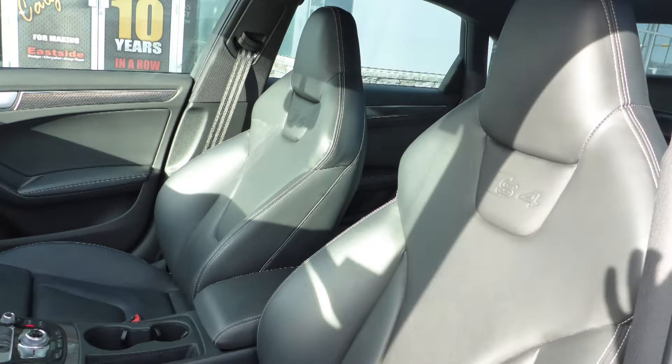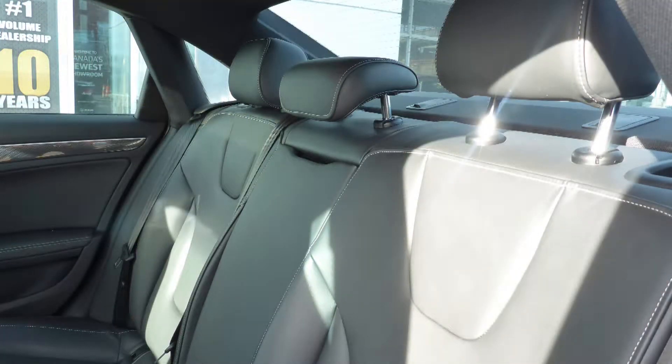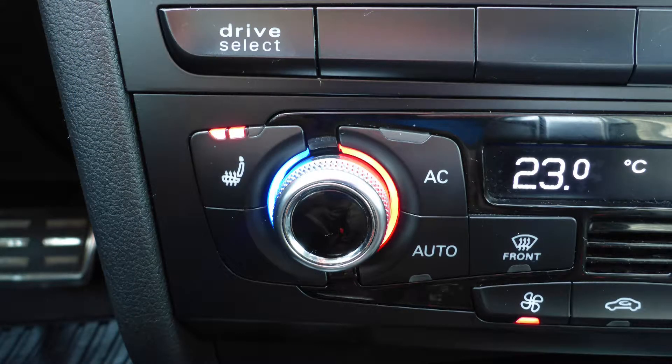Also Dal, the interior features all premium leather seating with premium stitching and rear folding seats. As well, the front seats are heated.